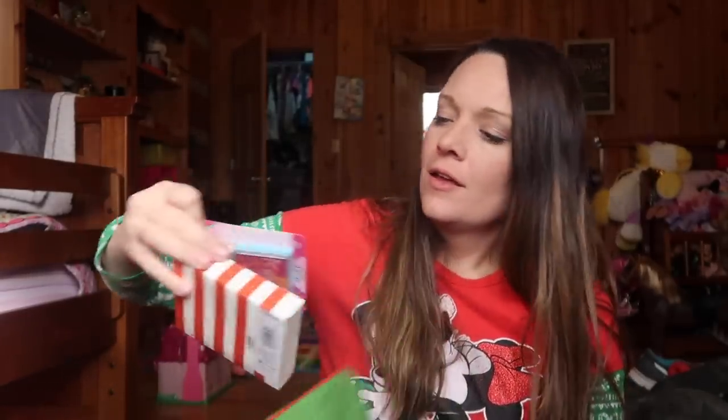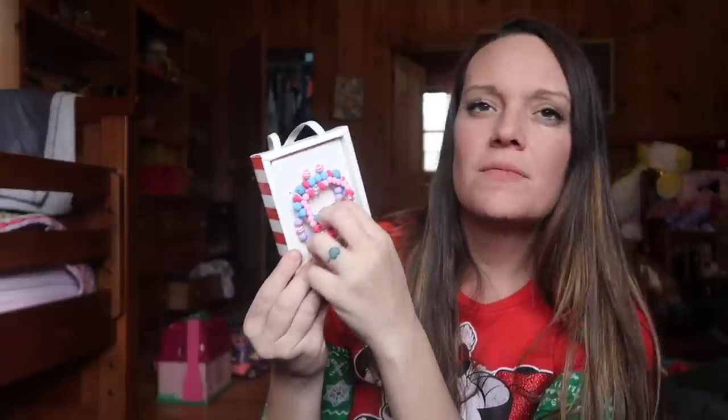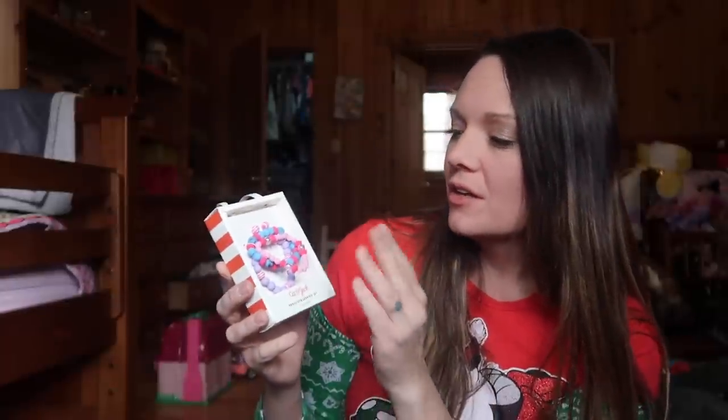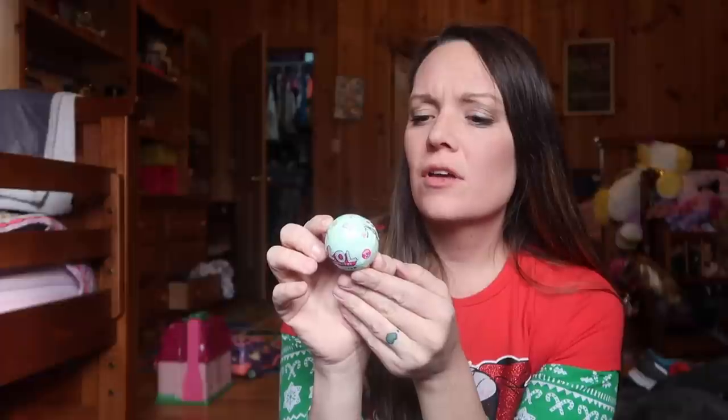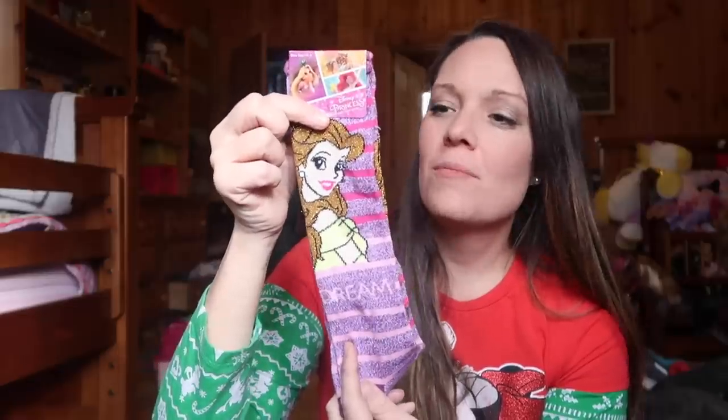I got London a Shopkins stamp set — the material doesn't break and it has bracelets included. It also has earrings, though she doesn't have her ears pierced yet — maybe four or five years old we'll get that done. I got her a charm fizz ball, similar to LOL surprise — you dunk it in water for a surprise inside. Then she has some Belle socks and little gloves. That's everything for my three-year-old, almost four!